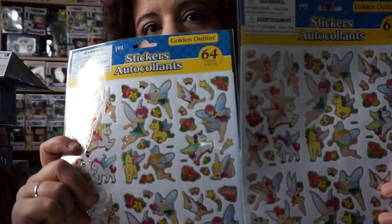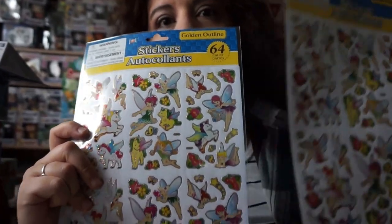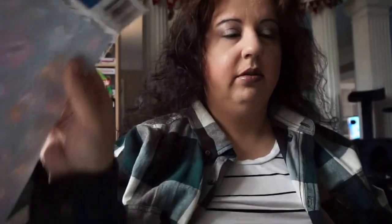I also got these stickers — I think I'm gonna give these to my nieces for Christmas. Little fairies — I got two of these, one for each of them, or I might cut one in half and keep one for myself. Little mermaids, little owls — more cute stuff from the Dollar Tree.